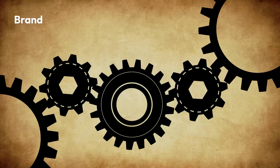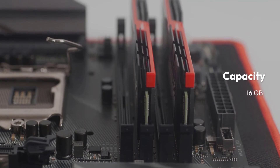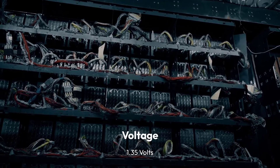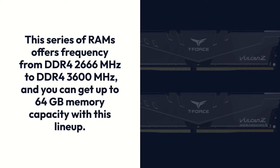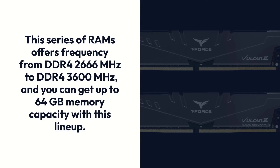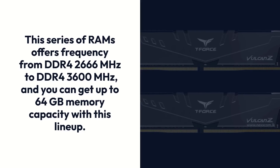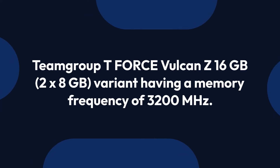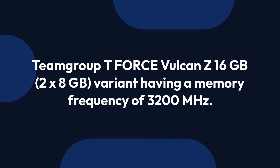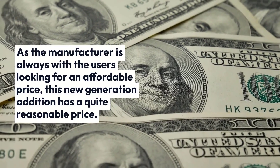Team Group T-Force Vulcan Z Specifications: Brand – Team Group, Memory Type – DDR4, Memory Speed – 3000 MHz, Capacity – 16GB, Voltage – 1.35V. Team Group is a famous hardware component builder from Taiwan offering record-breaking technologies. This RAM series offers frequency from DDR4-2666 MHz to DDR4-3600 MHz, and you can get up to 64GB memory capacity with this lineup. The 16GB (2x8GB) variant has a memory frequency of 3200 MHz. As the manufacturer is always mindful of affordability, this new generation edition has a quite reasonable price.